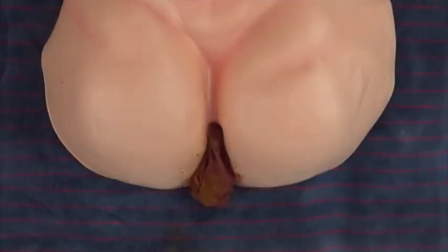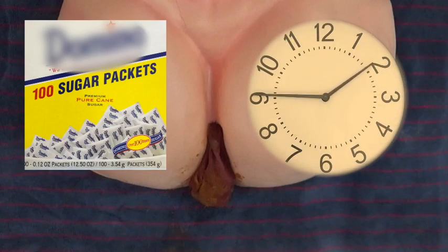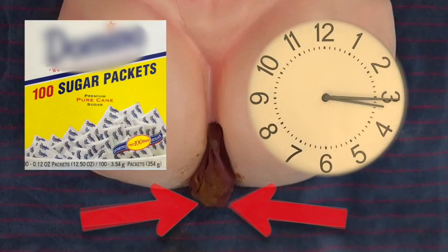Reducing a prolapsed rectum is a lot like love. You need sweetness, time, and a little bit of consensual pressure.